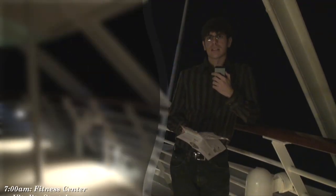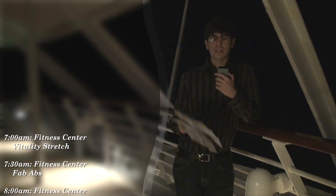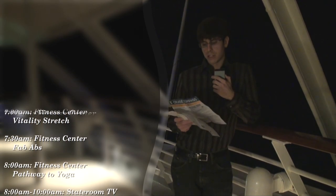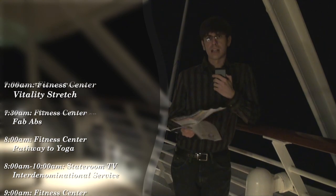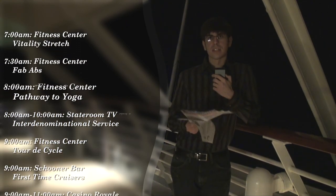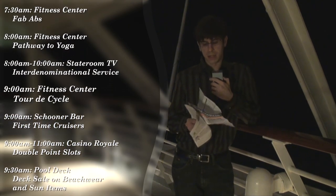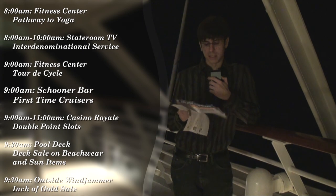I'd like to give you a few highlights of the compass. Just like before, you can read everything included in the compass along the side of your screen, but I'll just touch on a few highlights that are out of the ordinary, as many things such as trivia occur daily and are progressive, expanding upon each other every single day of the sailing.